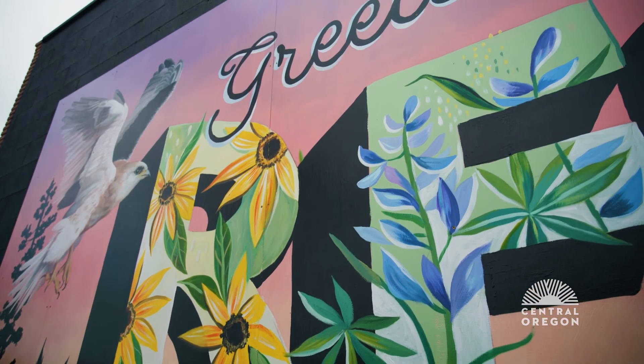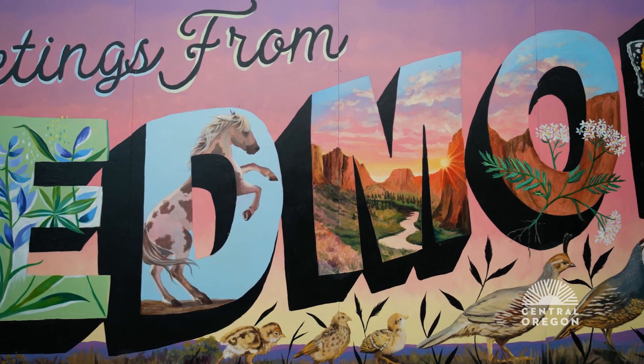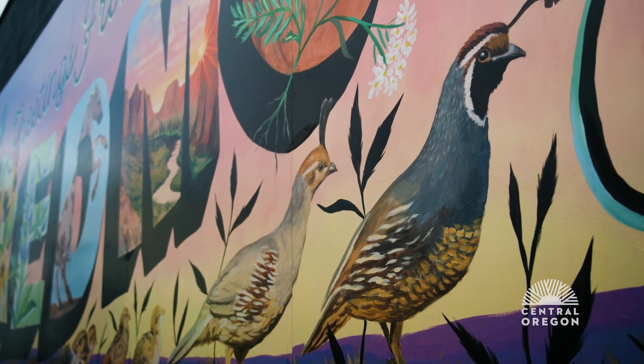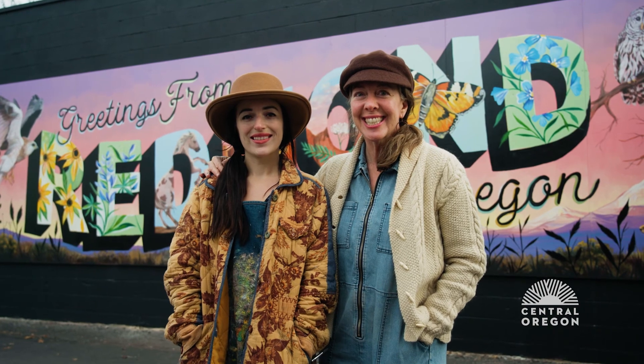I hope that when people see this mural, they're drawn to want to maybe pull over and get a closer look, and see all the details that we included. It's just a way to be reminded of the beauty that's all around you when you live there.